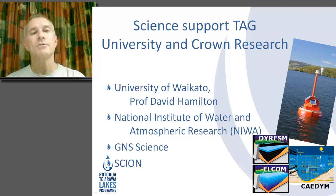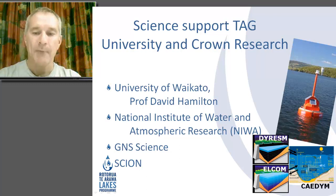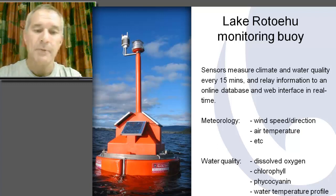I want to talk about the science support we have, especially our relationship with the University of Waikato. The University is about an hour away from our city, and we fund a chair in lake water quality research with Professor David Hamilton. He's a key component of our program and science advisor, alongside others in our water technical advisory group, including people from Crown Research Institutes such as NIWA, GNS Science, and SCION. I wanted to highlight some of the work the University has done and the tools it's given us to assist in managing our program.